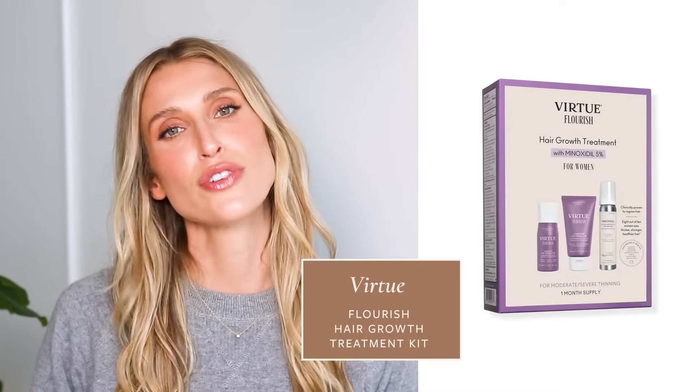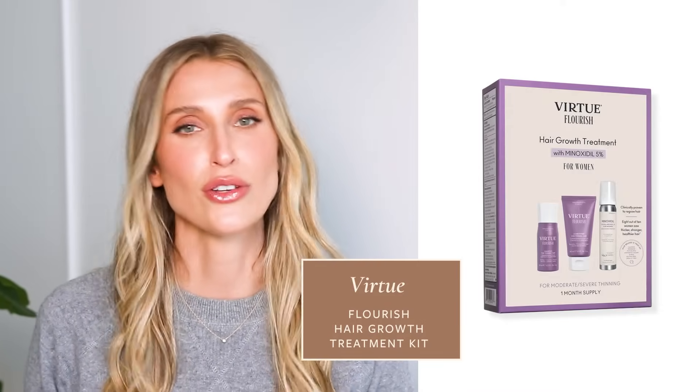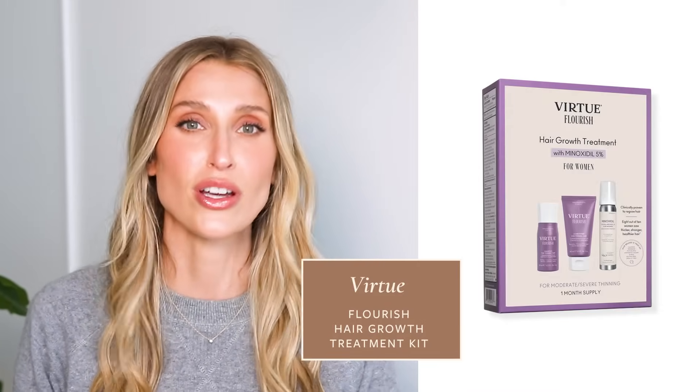Some companies will also sell Minoxidil as part of a kit accompanied by shampoo and conditioner. That shampoo and conditioner typically isn't going to help you grow new hair the same way Minoxidil is, but it will help combat some of those side effects. For example, the Virtue Flourish hair care line is really well known for doing this, and a lot of my patients really enjoy using this system. Another side effect that some people experience with topical Minoxidil is scalp itching — sometimes due to the vehicle the Minoxidil is in, so if it's in the solution it might be more irritating, and I'll often switch patients to the foam.